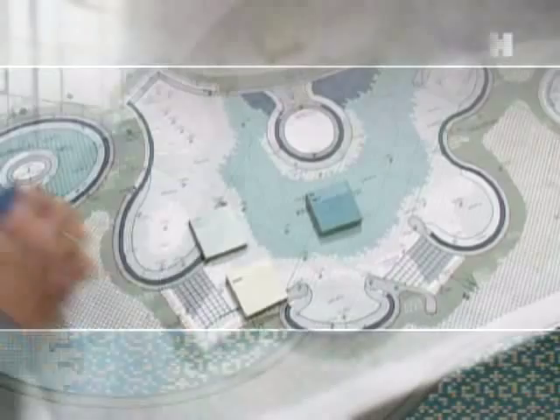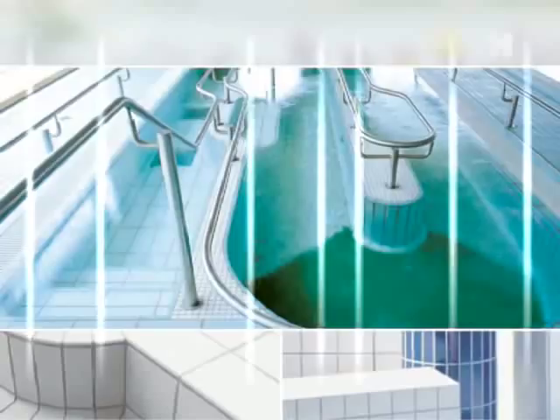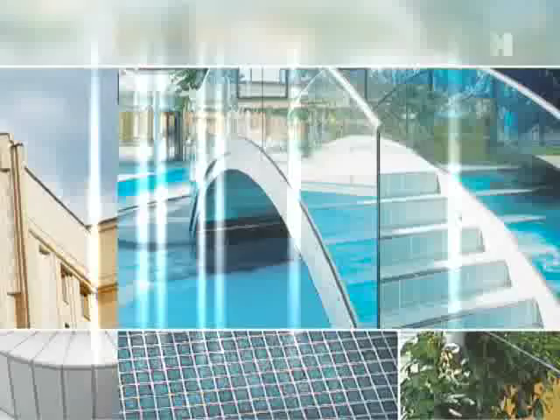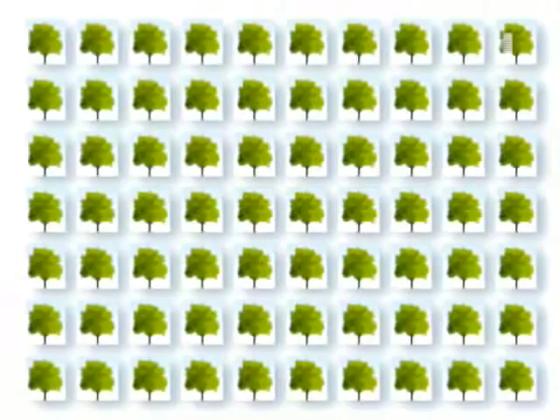HydroTect tiles, with their photocatalytic effect, contribute to improving the quality of the air we breathe. Scientific studies have shown that 1,000 square metres — or 10,000 square feet — of HydroTect tiles clean the air as effectively as 70 deciduous trees. That's why a decision for HydroTect is also a decision for a better environment. And thus the circle of light, air and life closes.